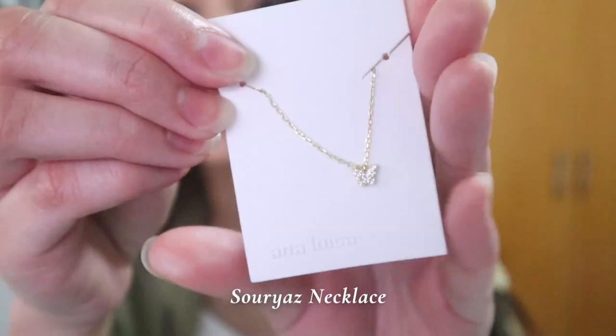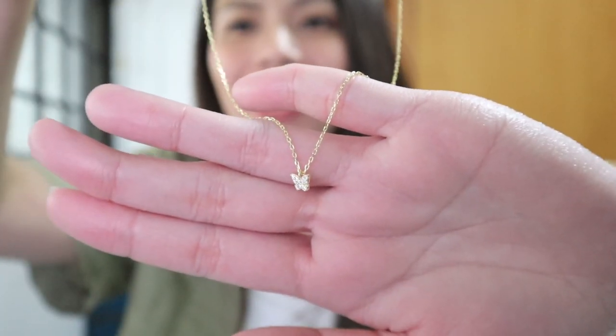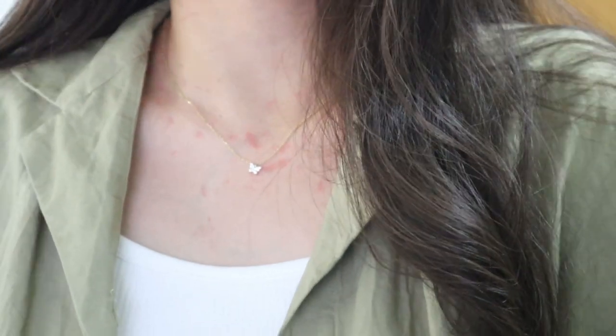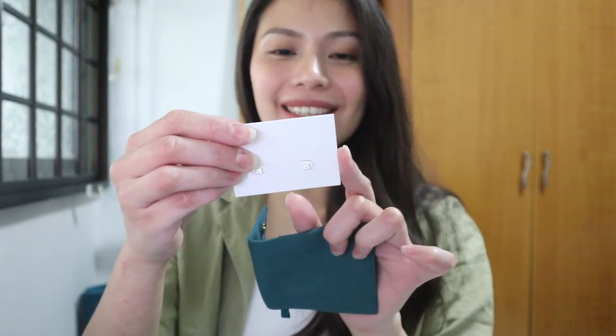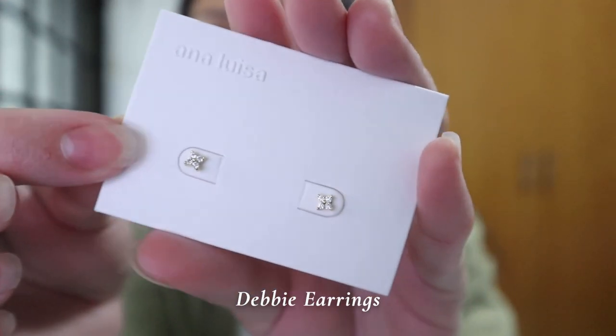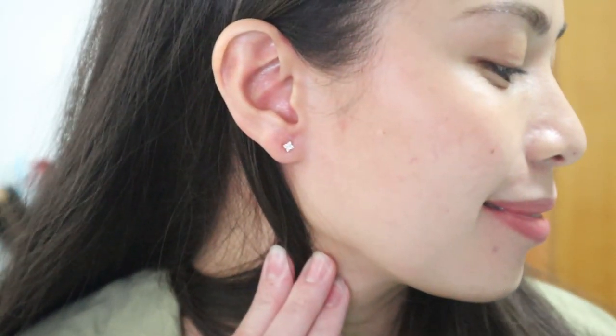The next one is also a necklace, it's the Saurya Necklace — it's super dainty and pretty. It's hard for me to choose which one to wear today. Next we have earrings — the Debbie Earrings, super cute. I've been looking for minimalist earrings and this one really looks minimalist. I love it; I can wear this every day.